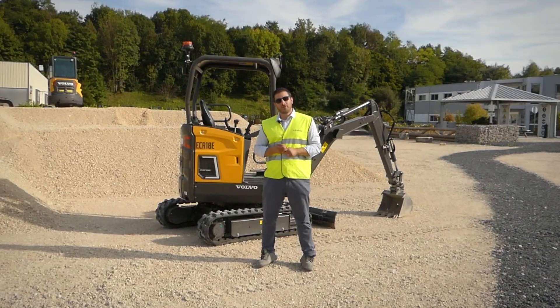As always, please feel free to reach out to your local Volvo Construction Equipment dealer for more information about these exciting new products. Thank you for watching.